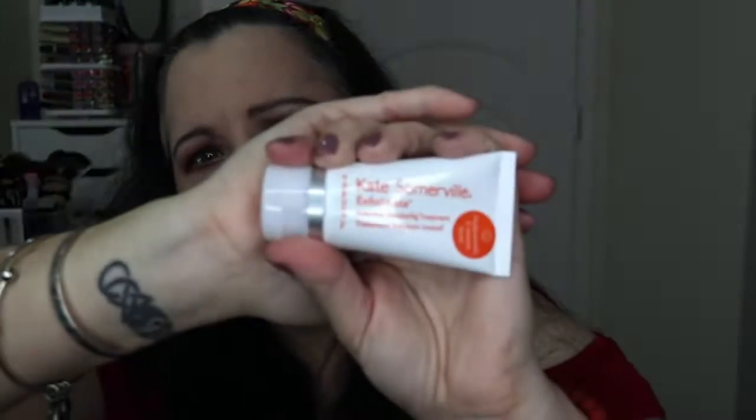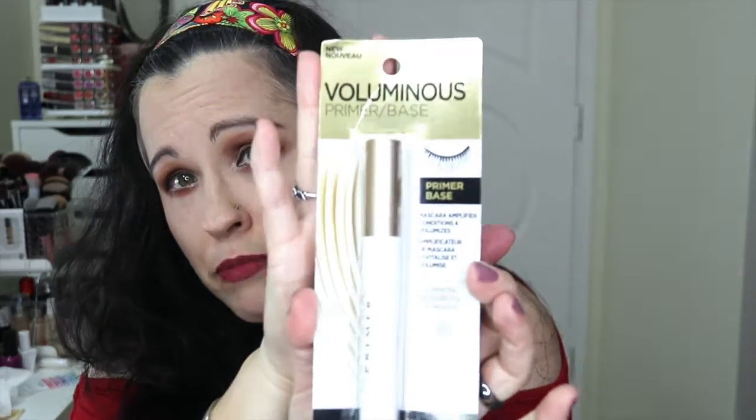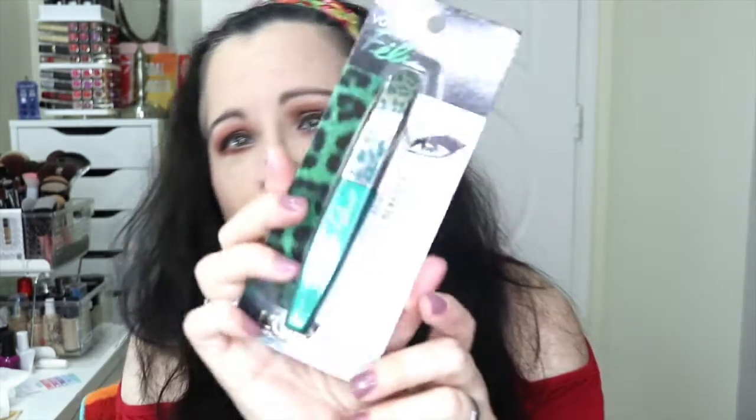Next we have the Kate Somerville Exfoli-Kate — it's an intense exfoliating treatment, Hollywood's two-minute facial. So it's just a little exfoliator. We also have the L'Oreal Paris Voluminous Primer, which is a lash primer — that's nice. And then we also have the new L'Oreal Voluminous Feline Mascara. I have not tried this yet, so I'm interested in seeing it. And it's the color black.